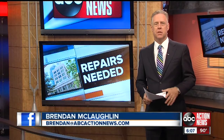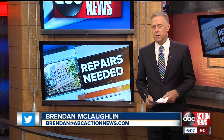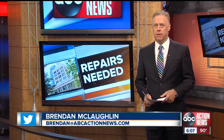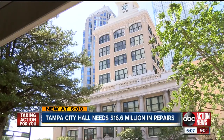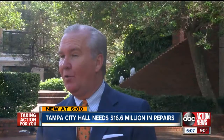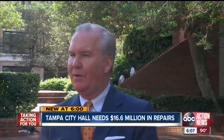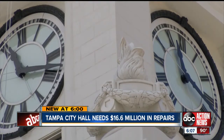Tampa's most historic buildings need some TLC. Our Carson Chambers tells us why work to fix City Hall won't be cheap. It is a treasure — a Tampa treasure that's nearing 100 years old. It's an old building, one of Tampa's most historic buildings. But Tampa City Hall needs a major facelift, and it's going to cost millions.